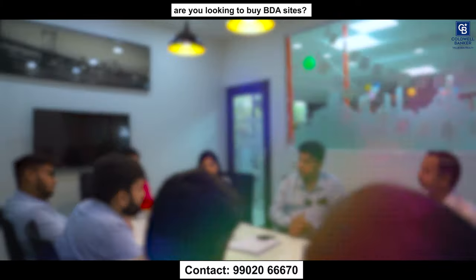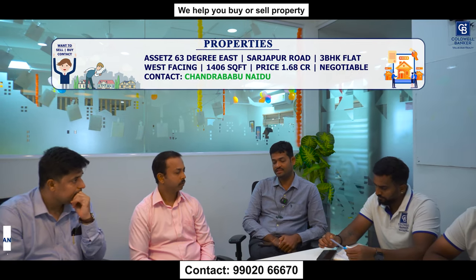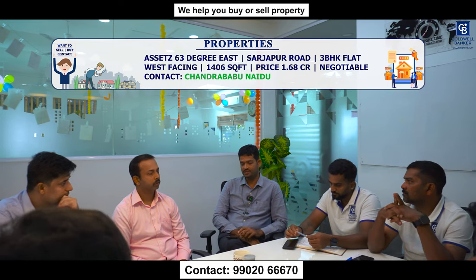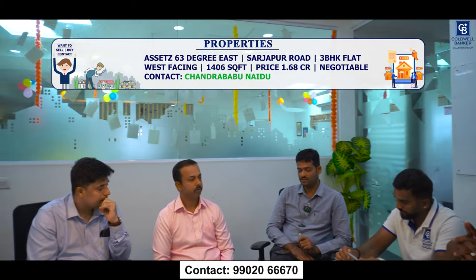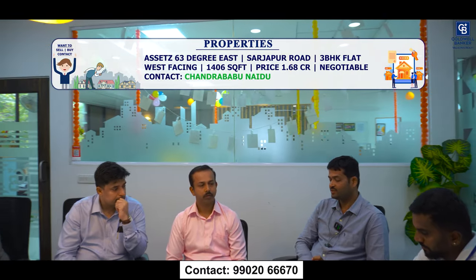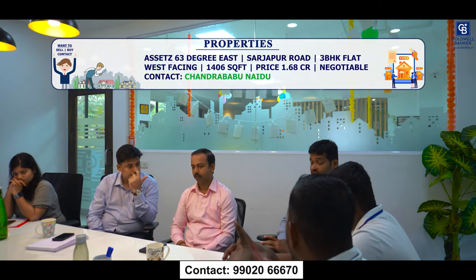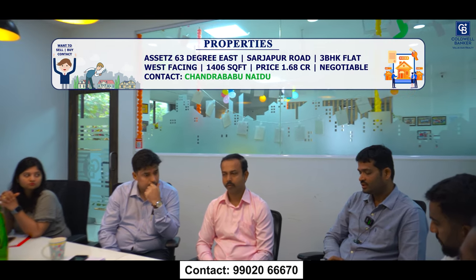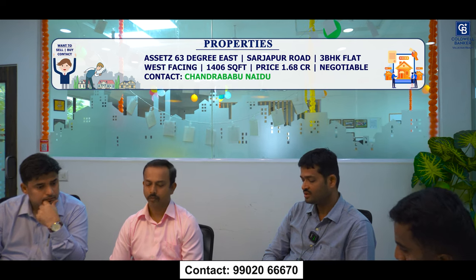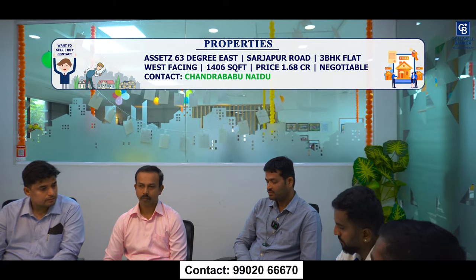Good morning team and viewers. This week I have an exclusive listing — a 3 BHK flat for sale in Assets 63 Degree East project, located in Sarjapur. It has two balconies and two washrooms, west facing, on the third floor. It's a brand new flat with super built-up area of 1,406 square feet. Quoted price is ₹1.68 crore. The current seller has no loan on this property and possession is available from January 2025.